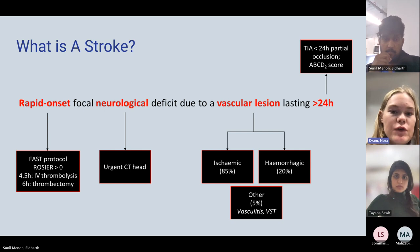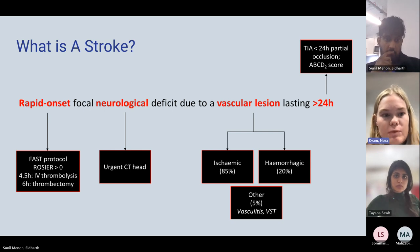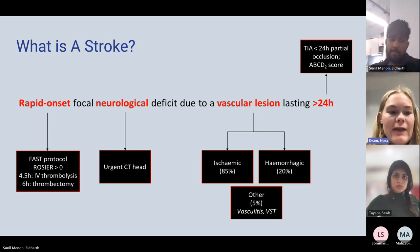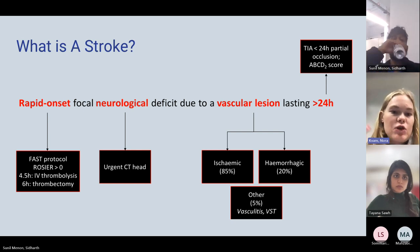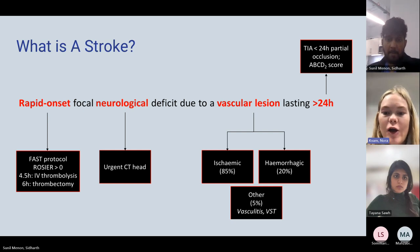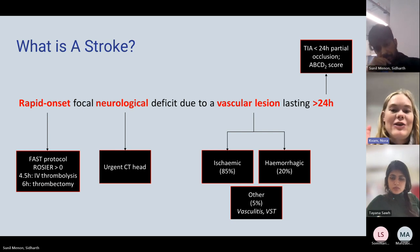ROSIER is used to distinguish between suspected stroke and other mimics like a hemiplegic migraine or a seizure. A stroke is likely if the score is more than zero. It would be useful to Google the ROSIER score. Then of course there's FAST, used more in a community setting, which stands for Face, Arm, Speech, and Time — any symptoms of face or arm weakness or speech disturbance means get them urgently to hospital.